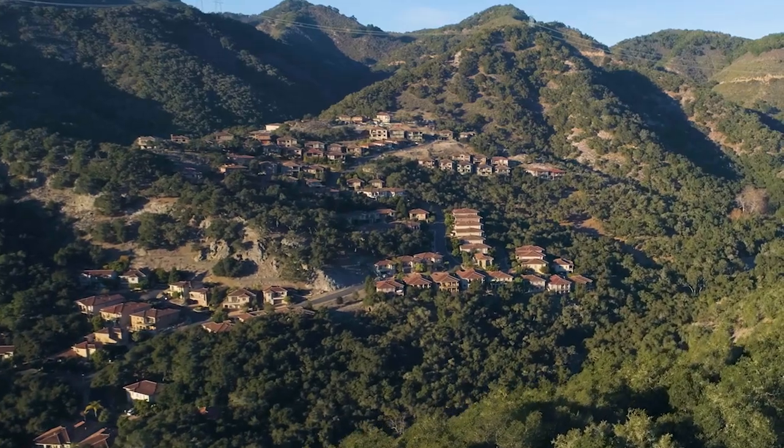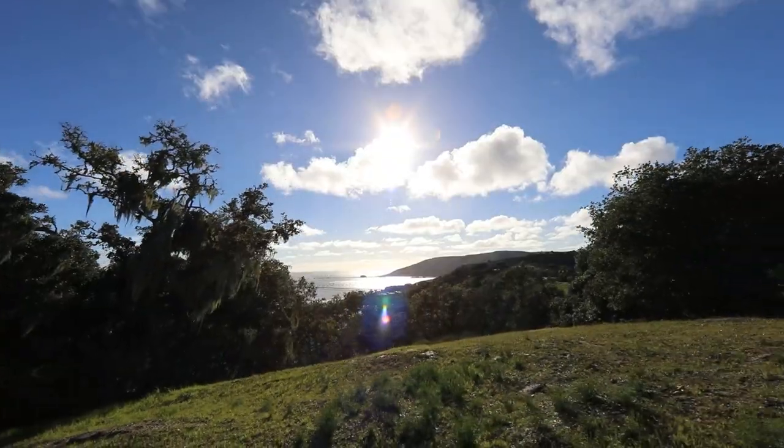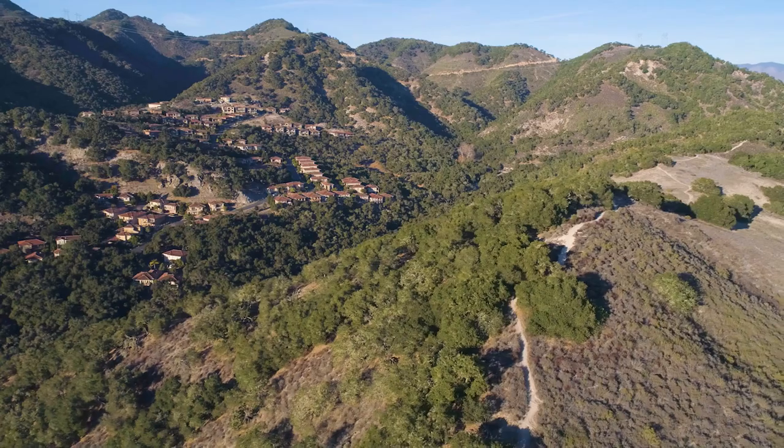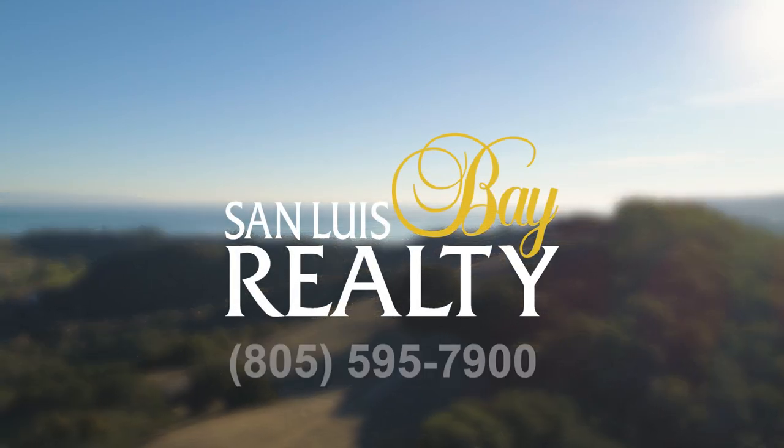Welcome to Kingfisher Canyon. Come and check out your dream home today. Contact San Luis Bay Realty today.